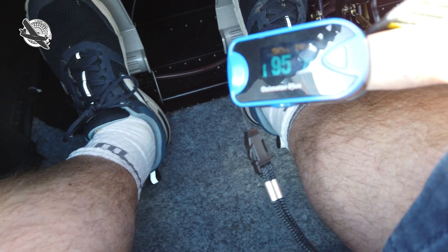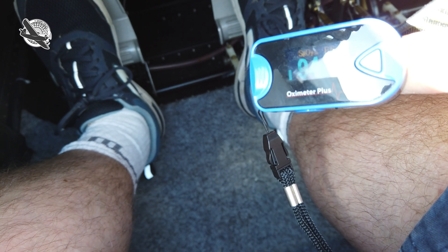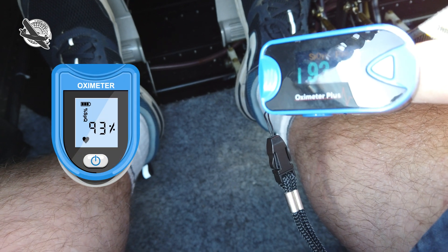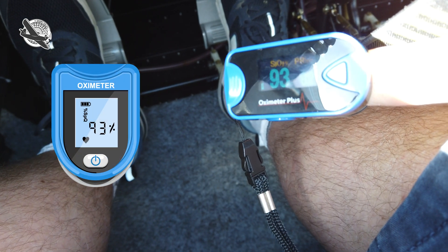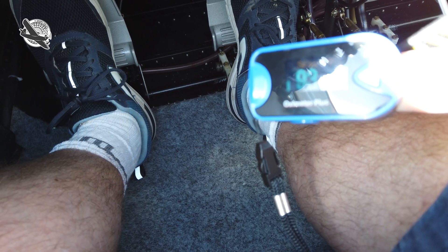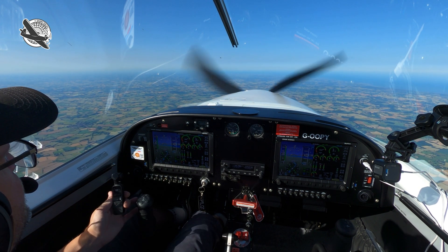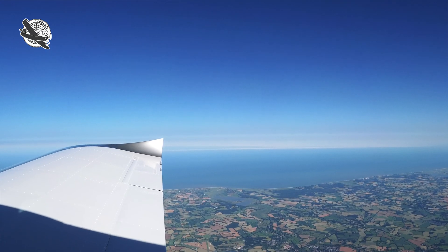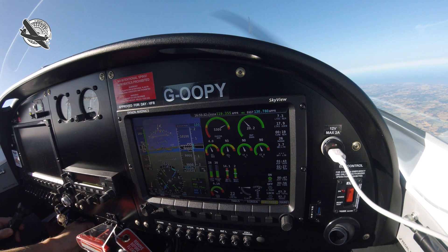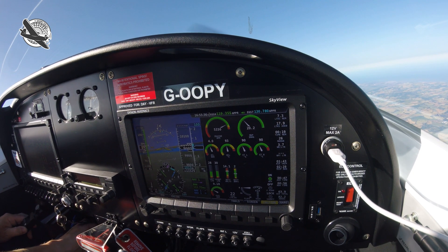It's now gone up to 95 — oh no, back down again. 93. So it's flight level 80, 93%. Flight level 80, 93%.